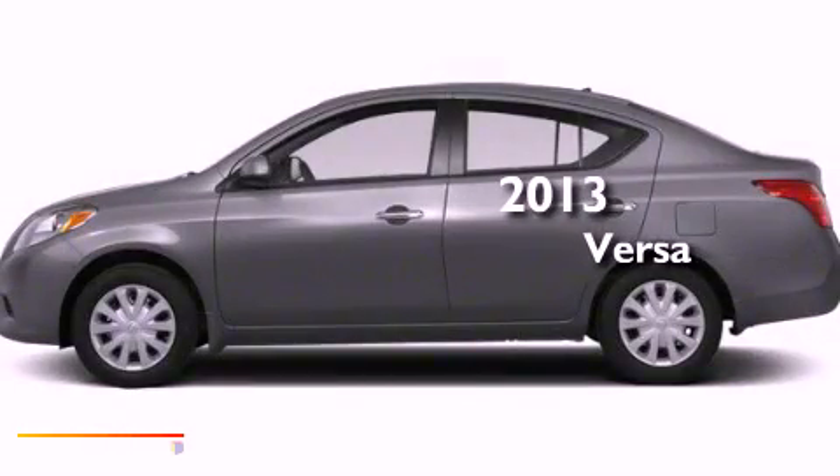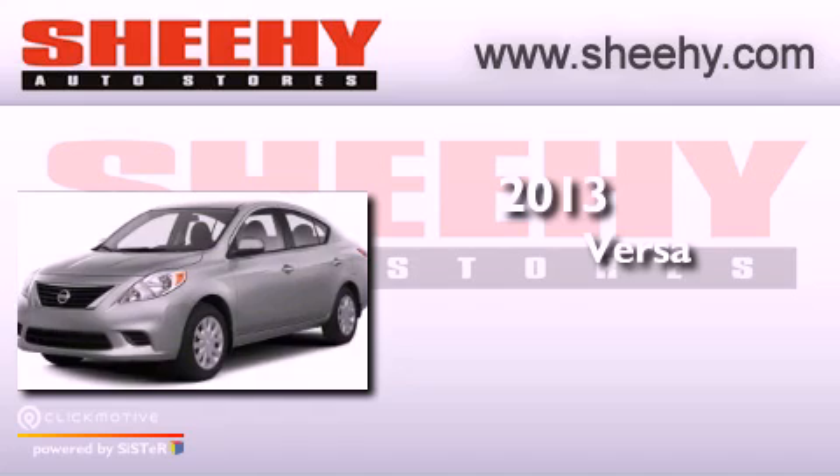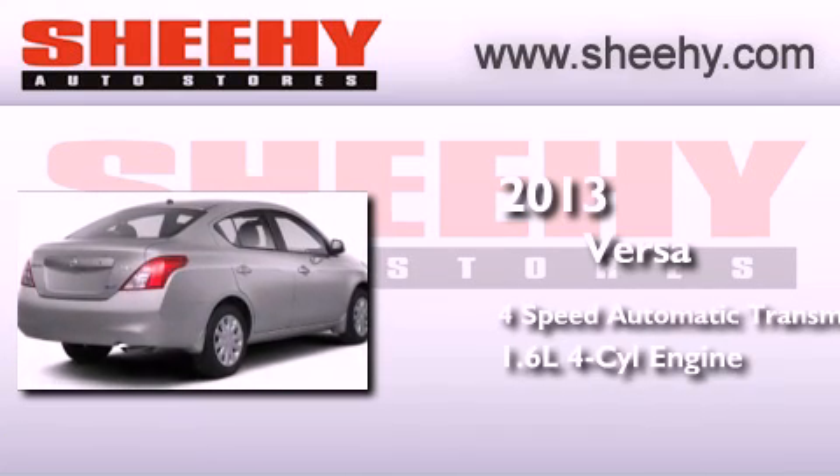This is a brand new 2013 Nissan Versa. This compact has a 4-speed automatic transmission and an inline 4-cylinder engine.